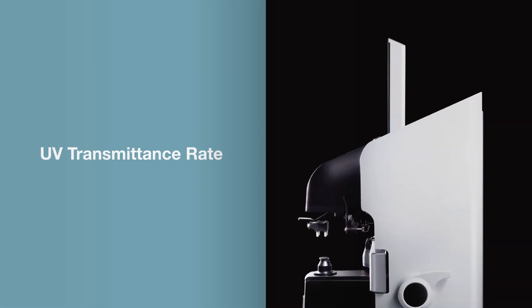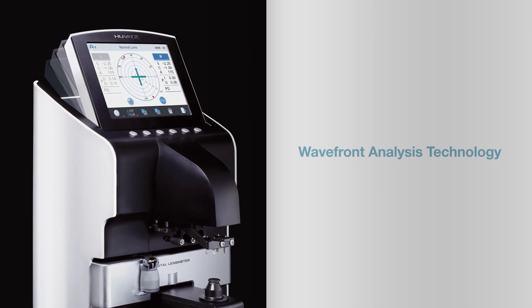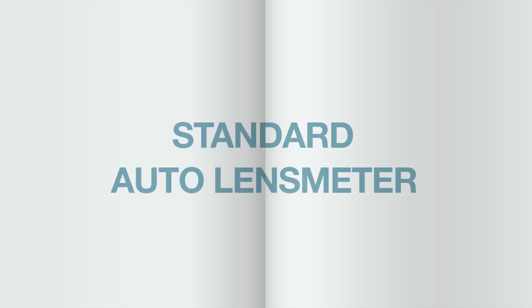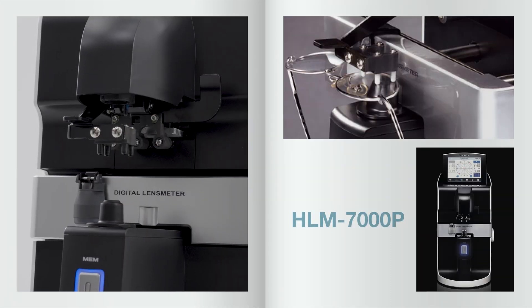UV transmittance is easily measured and lens information is accurately assessed using wavefront analysis technology. This is the standard auto lensmeter, UVITS HLM-7000P.